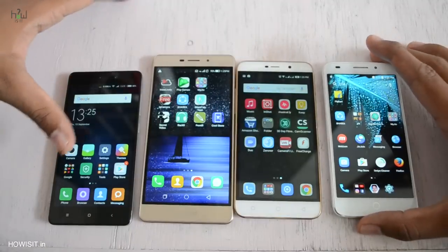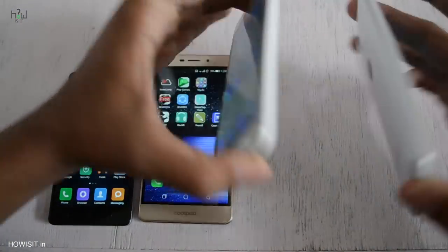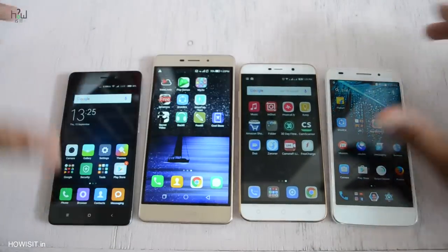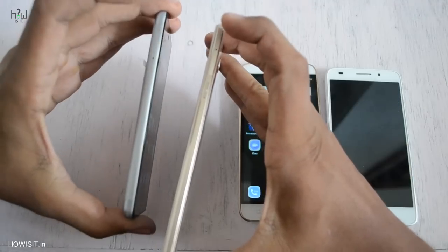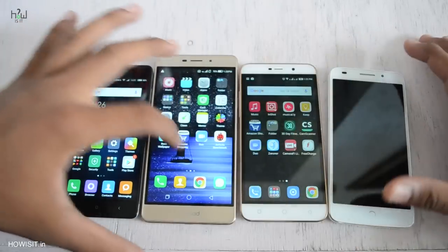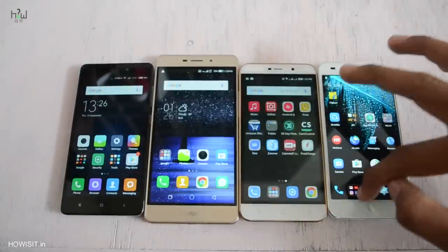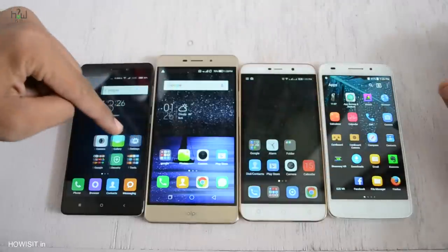Both the Coolpad models have 3GB RAM. These two smartphones have expandable memory card as well as dual SIM card support, whereas Coolpad Mega as well as Redmi 3S don't have an expandable memory card slot — instead they have dual SIM card support with a hybrid SIM card slot. Redmi 3S as well as Coolpad Mega are running on Android Marshmallow, the latest OS, and the other two smartphones are running on Android 5.1.